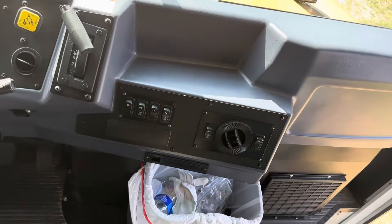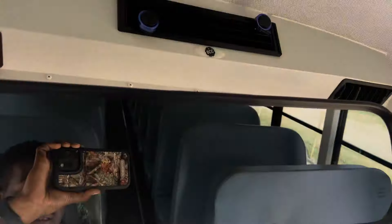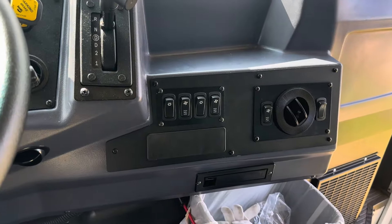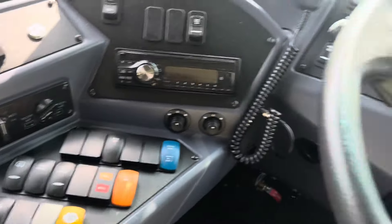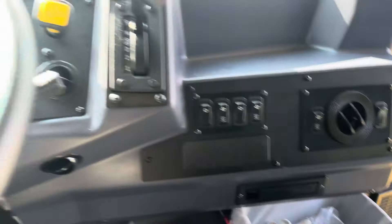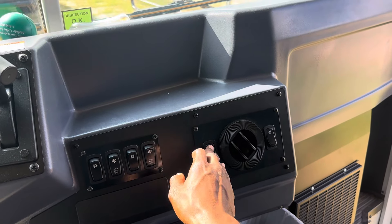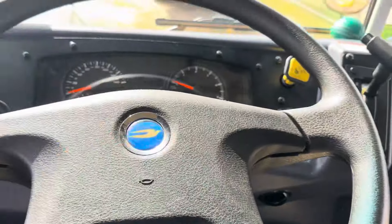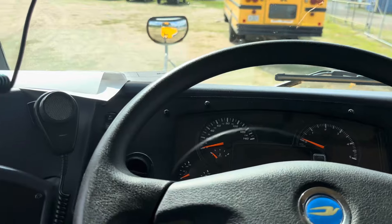The AC controls are over here and out of reach. This is the BCC AC system on this bus. My question is, why doesn't Bluebird offer a factory-installed AC, at least for the driver's area? I'm driving down the road and I have to reach all the way over here. The bus actually had to go back to the factory to get the driver unit installed because somebody forgot about it when the AC was installed.